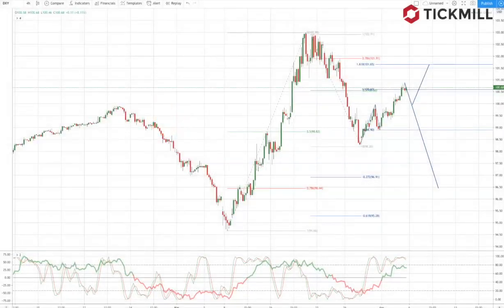Welcome to Tickmill Weekly Market Outlook for the week commencing the 6th of April with me, Patrick Munnerly. With the COVID-19 pandemic leading to increased measures to control the outbreak, the economic data flow has started to reveal the impact on the global economy.